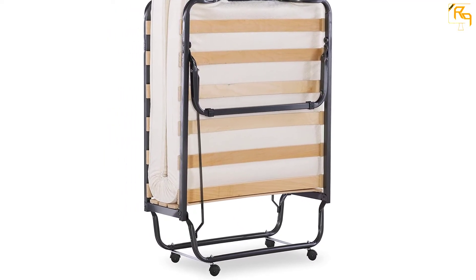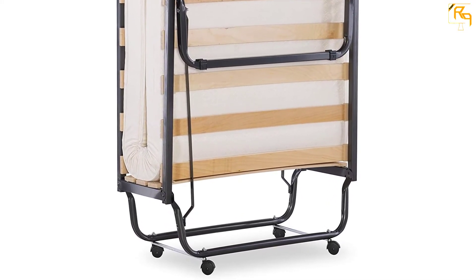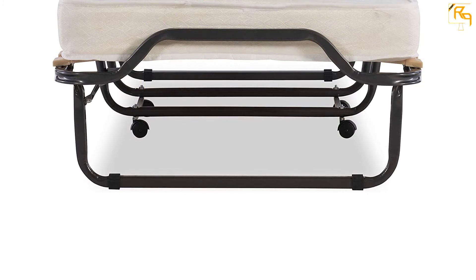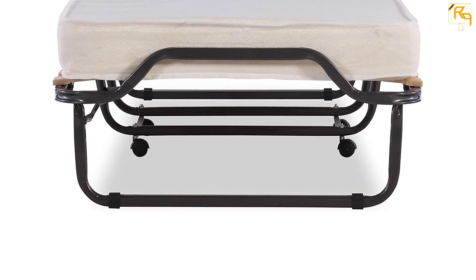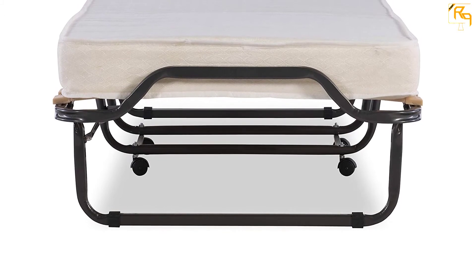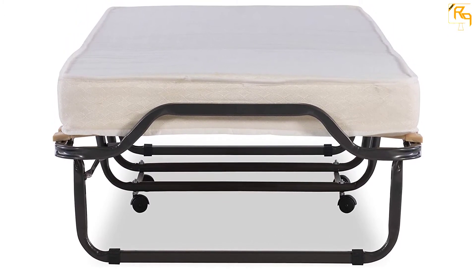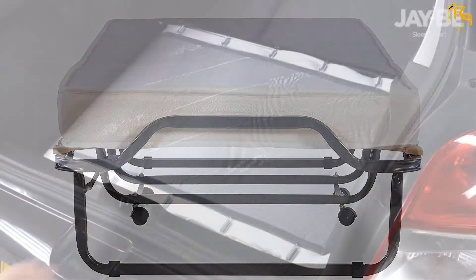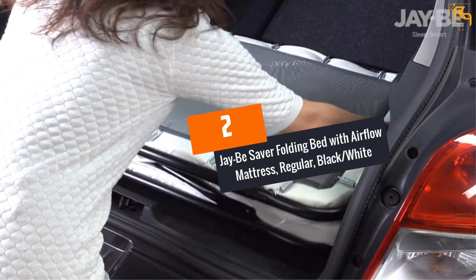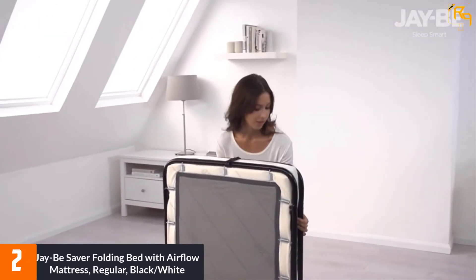You can use it as a guest bed, extra bed, lounger, day bed, or a kids' bed. It is also highly portable, acting as a friendly travel companion to vacation homes and storm shelters. The mattress is made with durable polyurethane and polyester fabrics, and the steel frame enhances longevity and safety.